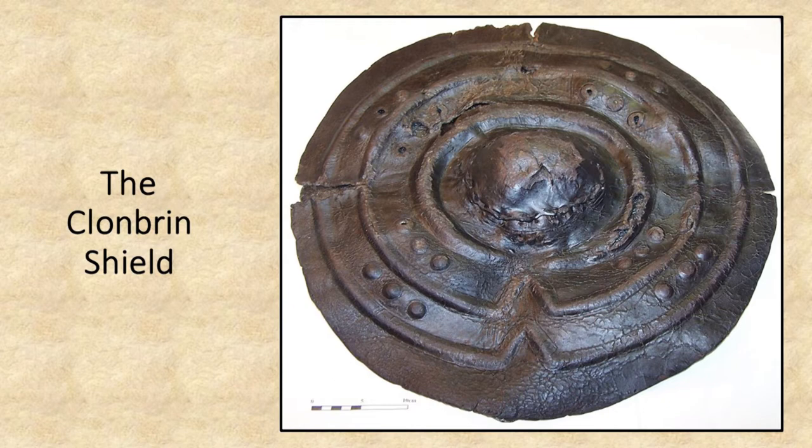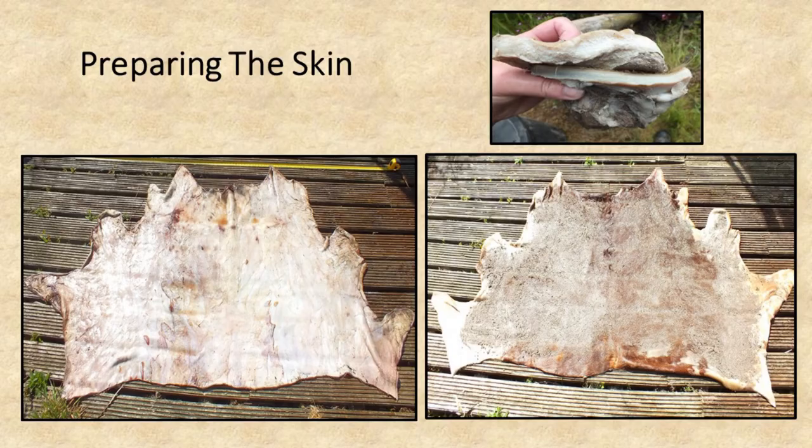This paper presents a unique method: from preparation of skin, to application of heat and steam, to molding, and finally testing the shield to establish its capability to perform as a martial object.